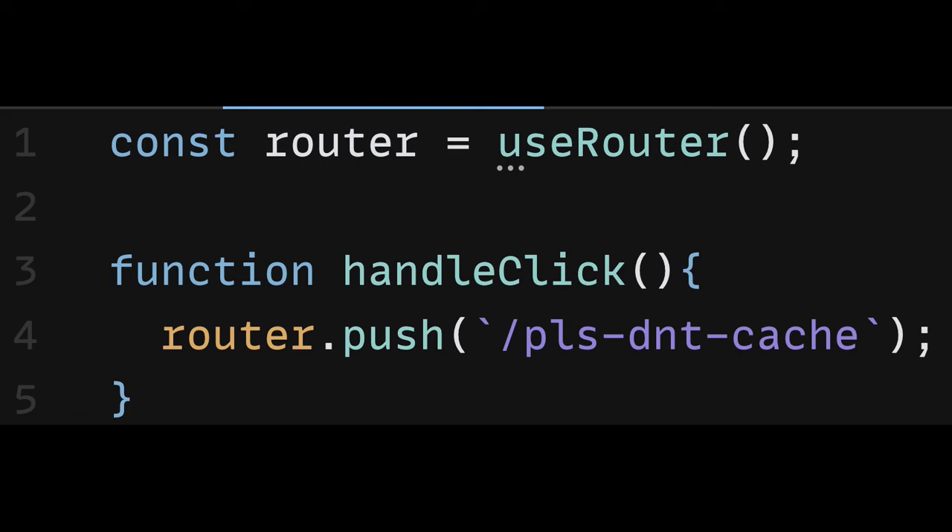If we're navigating to routes programmatically via useRouter, we also need to call router.refresh() afterwards to re-request the page from the server. What an absolute ball-ache.